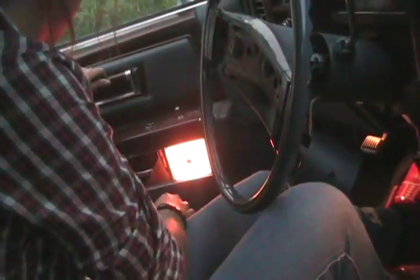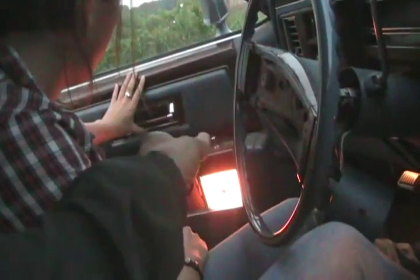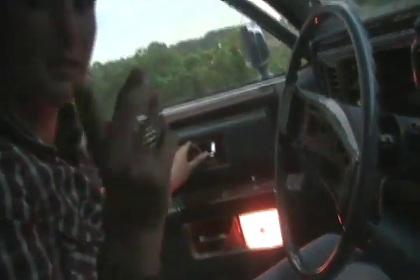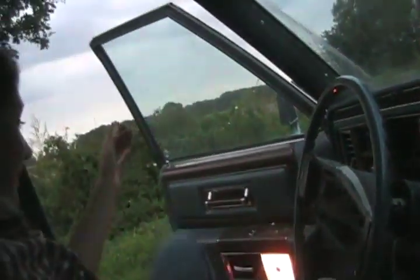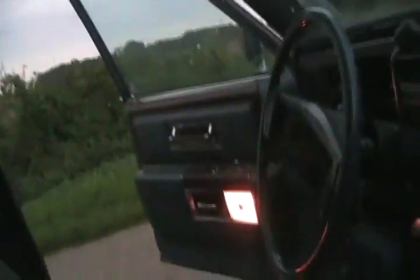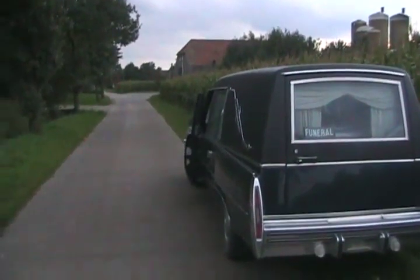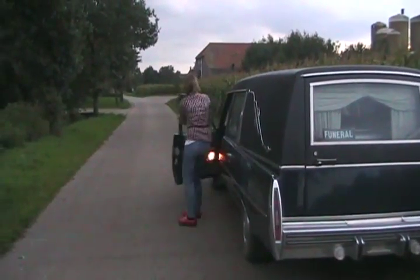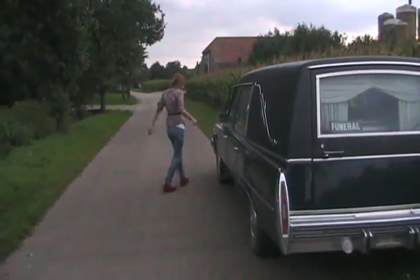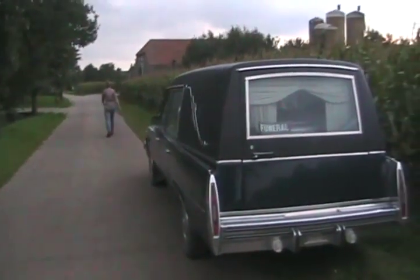How does this work? That's the other handle to pull it closed. The other one makes it open. You didn't maybe drive any North American cars before? Never. Dodge Ram. All right, time to walk. Nice!